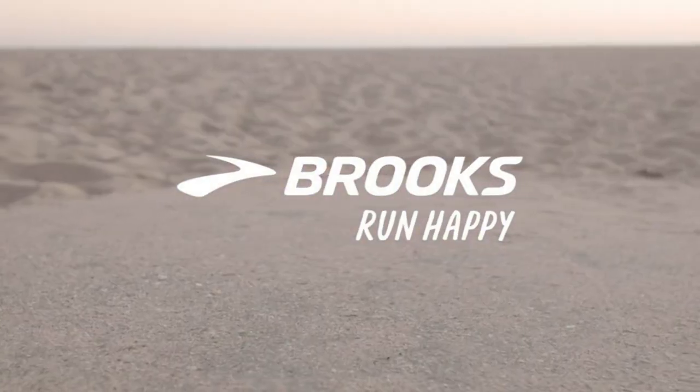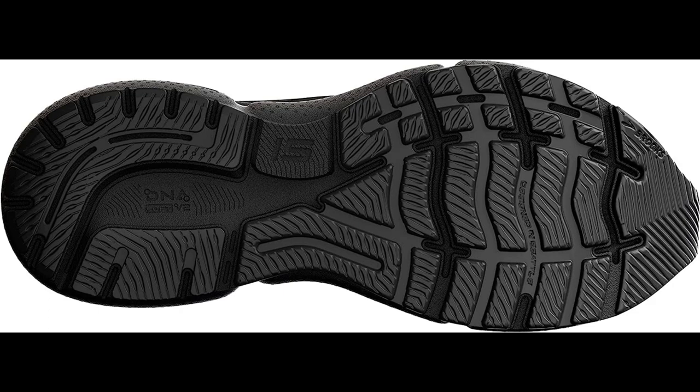Traction. The shoe has an outsole that provides good traction on a variety of surfaces, including wet and slippery ones.